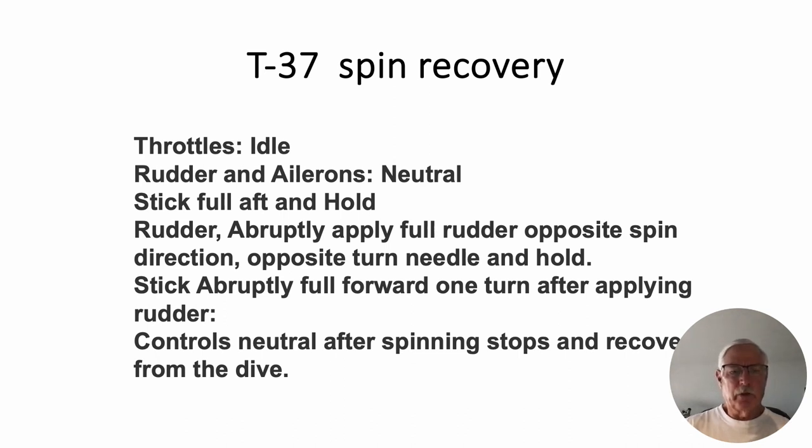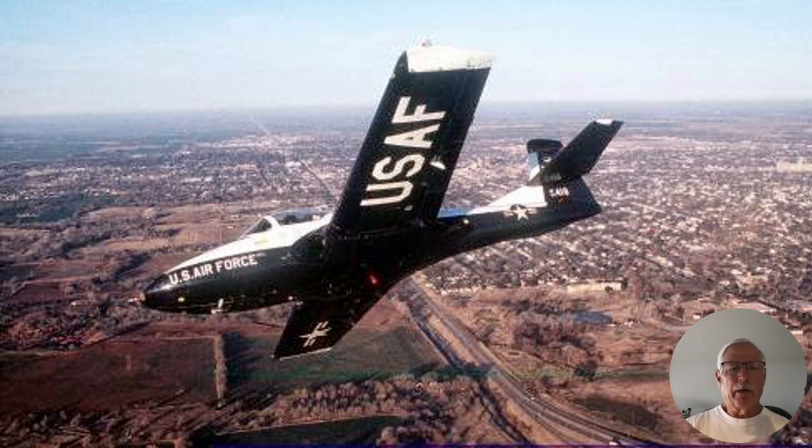That's not the end of the tale with this student. The T-37 spin recovery is rather elaborate. My next instructional issue with him was going up to do spins. I demonstrated a spin and recovered, then it was his turn. We went into the spin — throttle idle, rudder and ailerons neutral, stick abruptly full back and hold. So far, so good. But when the point came for him to apply full opposite rudder, he kicked the rudder full forward and relaxed the stick instead of holding it back.